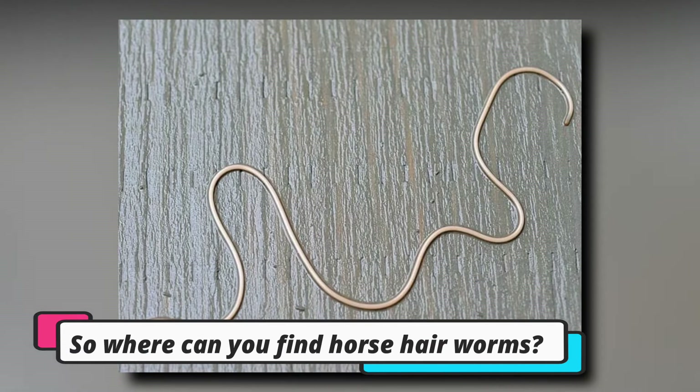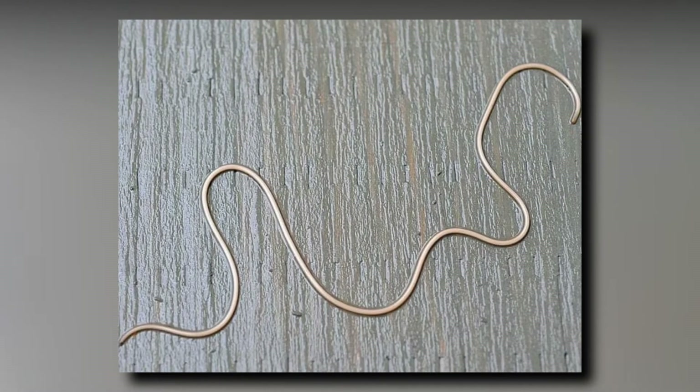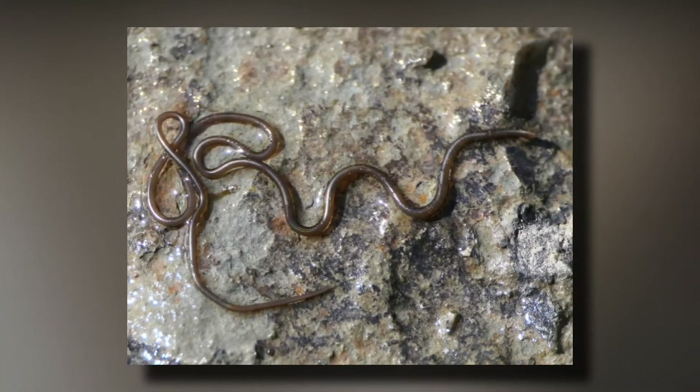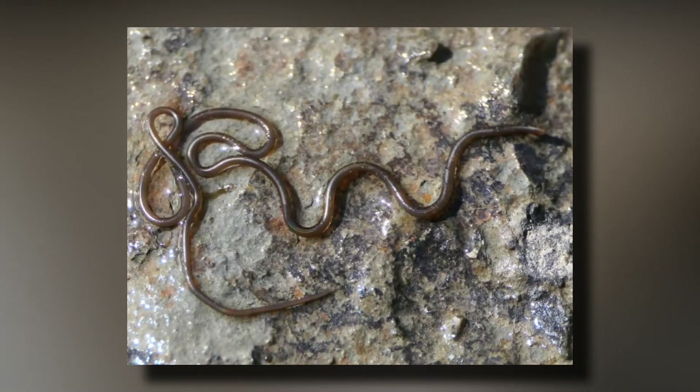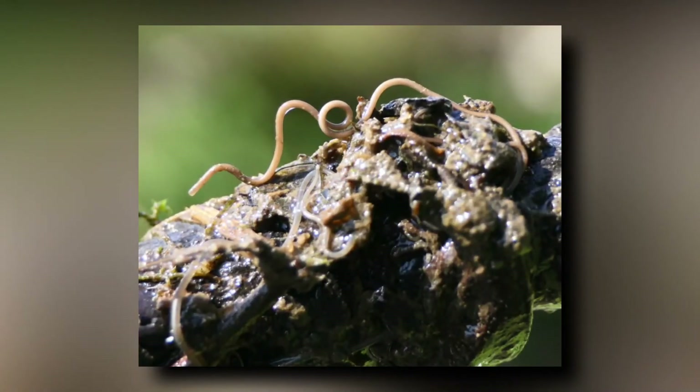So where can you find horsehair worms? Horsehair worms are interesting thread-like roundworms that resemble the hair of a horse's tail or mane. These long, active worms may be observed during late summer or fall in streams and ponds, but are more commonly noticed in domestic water containers such as bird baths, swimming pools, and water troughs.